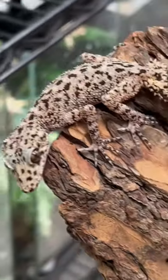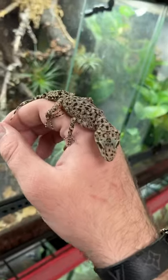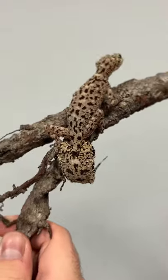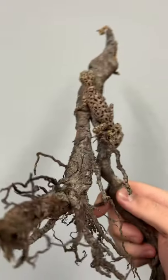This crazy looking lizard is called a riverine leaf-tailed gecko and they actually come from Australia. They're really good at blending into their surroundings because of their color and their pattern, and they've got those crazy spikes on their flat leaf-like tail.